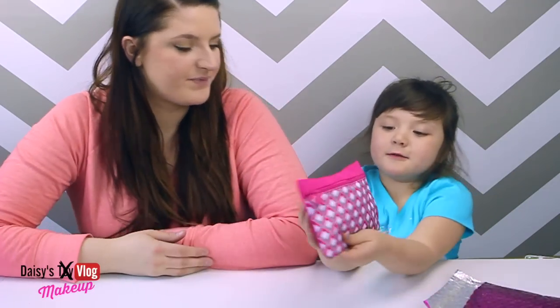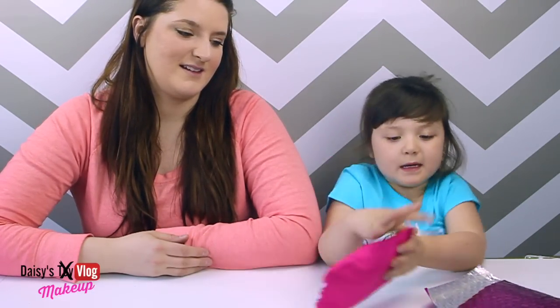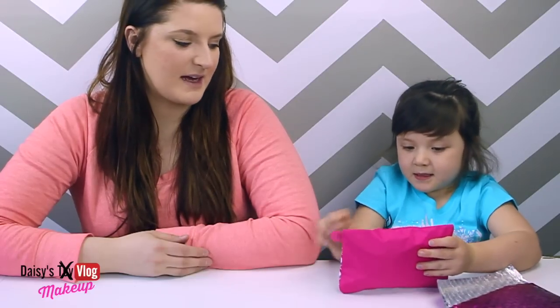So here's the bag — you want to show them the bag? It's beautiful. The bag is pink, and then the brand is pink a little bit. It's not bad!